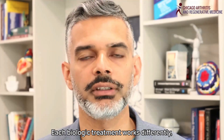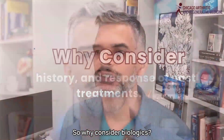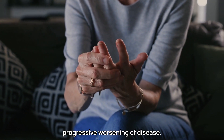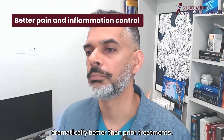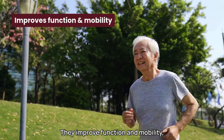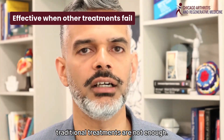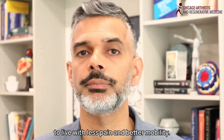Each biologic treatment works differently, and choosing the right one depends on your symptoms, medical history, and response to past treatments. So why consider biologics? They slow disease progression, preventing long-term joint damage. In the normal course of RA, there is a progressive worsening of disease — with biologic treatments, that progression stops over time. They reduce pain and inflammation dramatically better than prior treatments, and many patients see dramatic improvement. They improve function and mobility, helping people maintain an active lifestyle and continue to work. And they can work when other medications fail, often used when traditional treatments are not enough. Biologics have transformed RA treatment over the last 30 years, allowing many patients to live with less pain and maintain mobility.